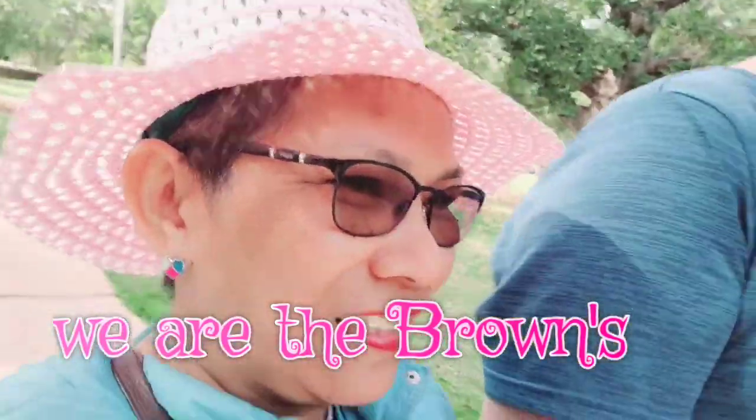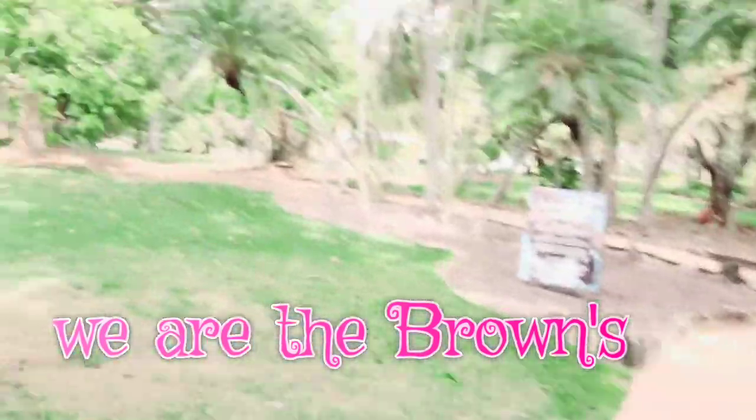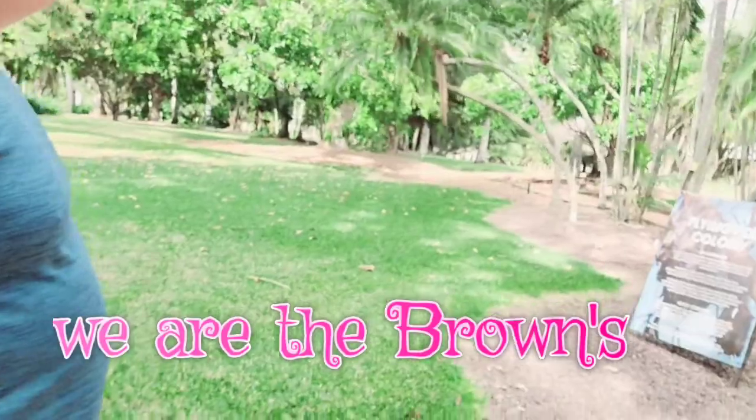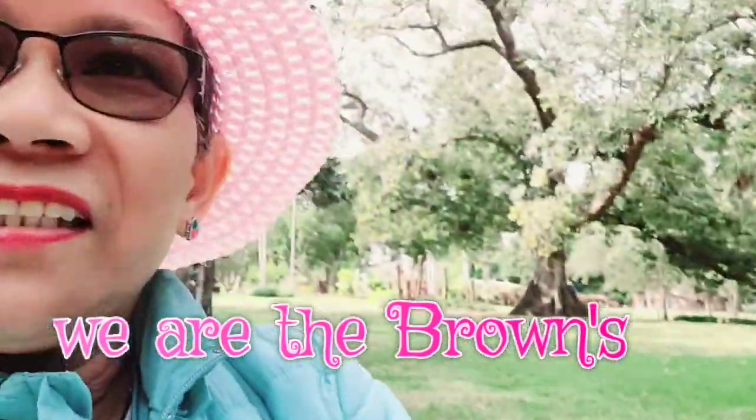Oh my god — a flying fox colony! I don't know the name of this species. Oh yeah, there they are!